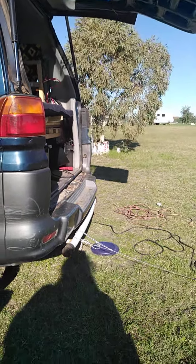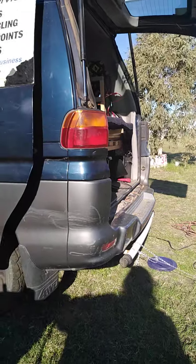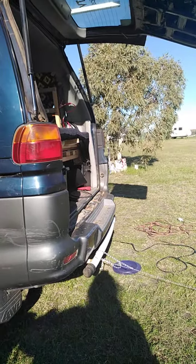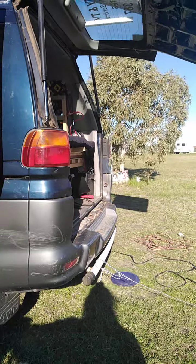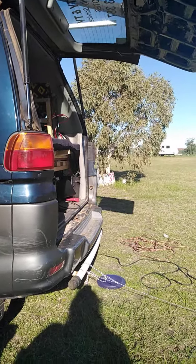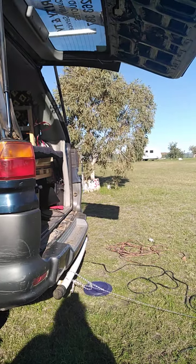Hi all, this is Christy and I'm camping up at Numbung Station Stay — $15 per person a night, unpowered site, up near Durian Bay about two and a half hours north of Perth. It's a very peaceful morning.